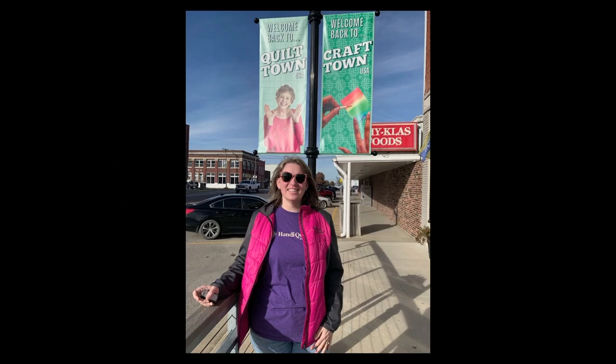Then we pulled into town and of course had to take a picture in front of the banners. We were actually teaching at Missouri Star Quilt Company in Hamilton, Missouri — a fabulous little town where all of the shops are quilting shops. I'm sure everybody knows about Jenny Doan; she's famous. She had a fun little video — let's watch and see what nuggets of advice Christina had to give.